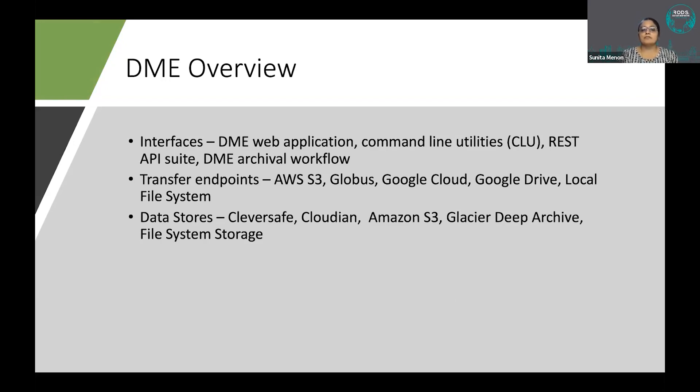DME has three primary interfaces. The web application provides an interactive interface where users can browse, search, and download data, and group administrators can manage users. Command line utilities enable integration with bioinformatics pipelines. The REST API suite provides the most granular access, enabling integration with data analysis platforms, third-party user interfaces, and applications.